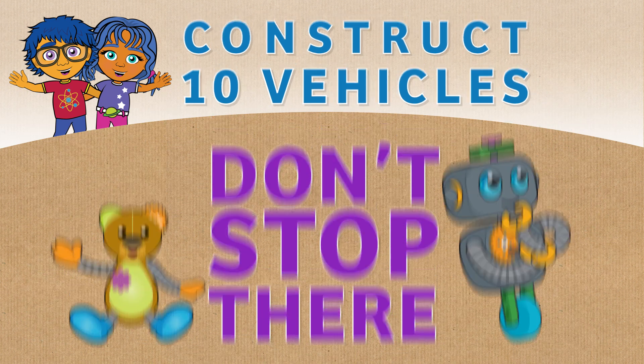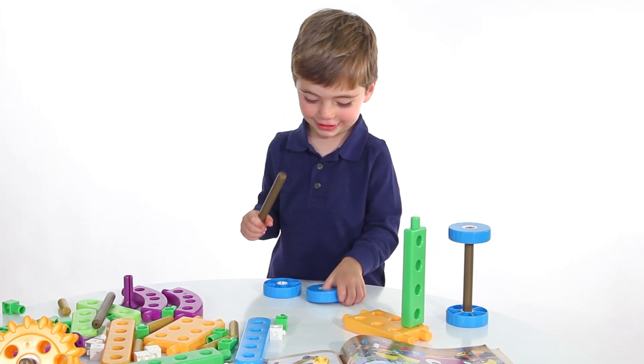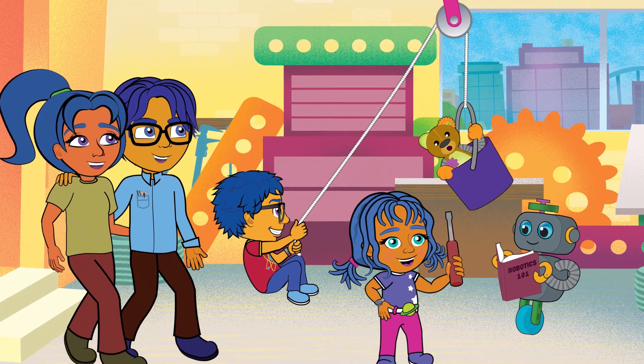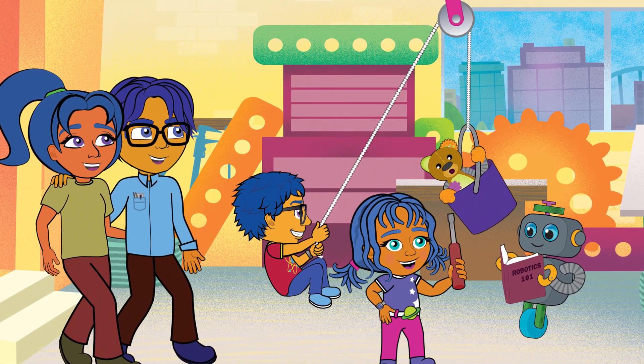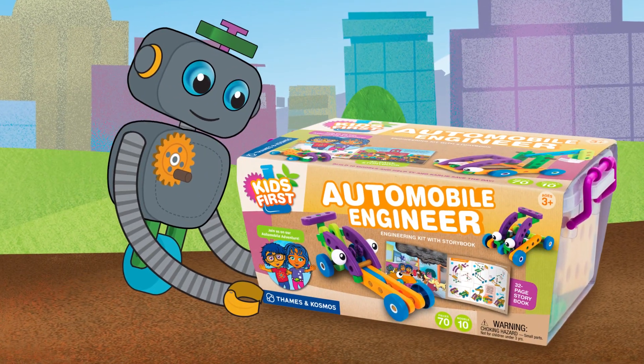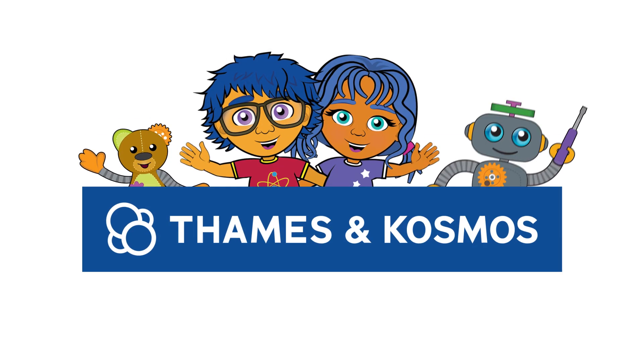But don't stop there. With 70 pieces, you can encourage your child to make new creations of their own. The family that builds stuff together has a lot of fun and learns together. So let's get the show on the road with Kids First Automobile Engineer. Ages three and up, from Thames and Cosmos.